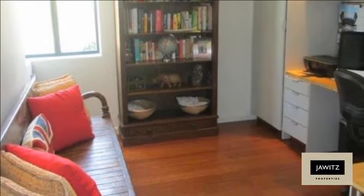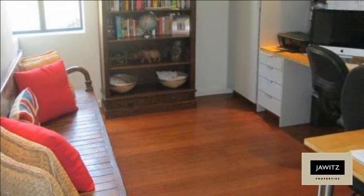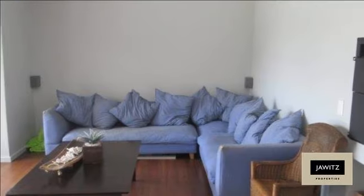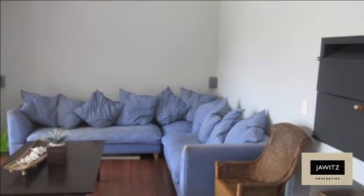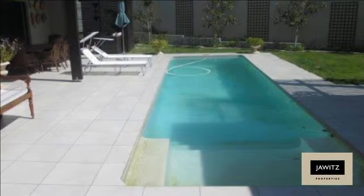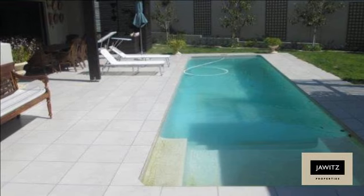This home is in the center of this estate, bordering on a green belt and a park. Very private. For more information on this property or to arrange a viewing, please contact us.